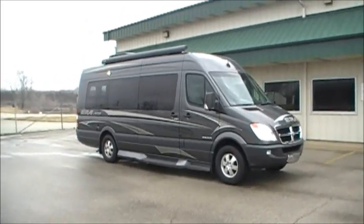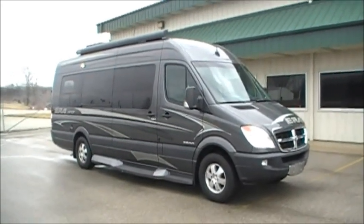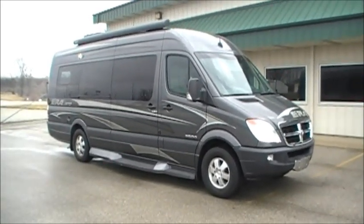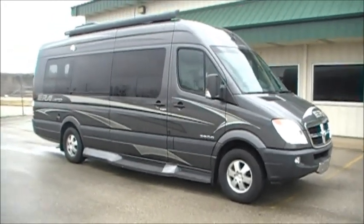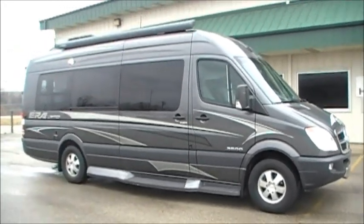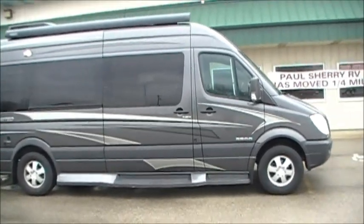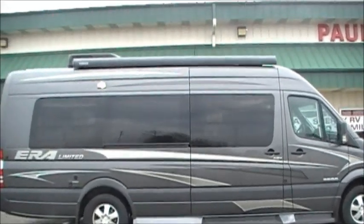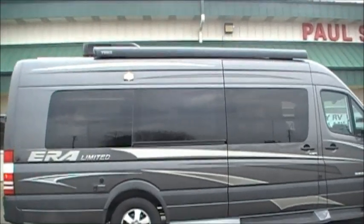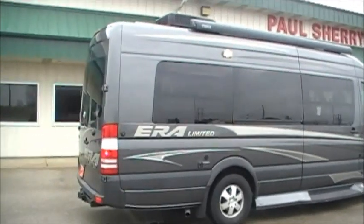Hi folks, welcome to Paul's Sherry RVs. Featuring today is a 2009 Winnebago Era with less than 25,000 miles. It's got the Mercedes-Benz diesel in it, good for up to 22 miles per gallon. It has aluminum wheels, ABS brakes, an awning, and is 24 feet in length.